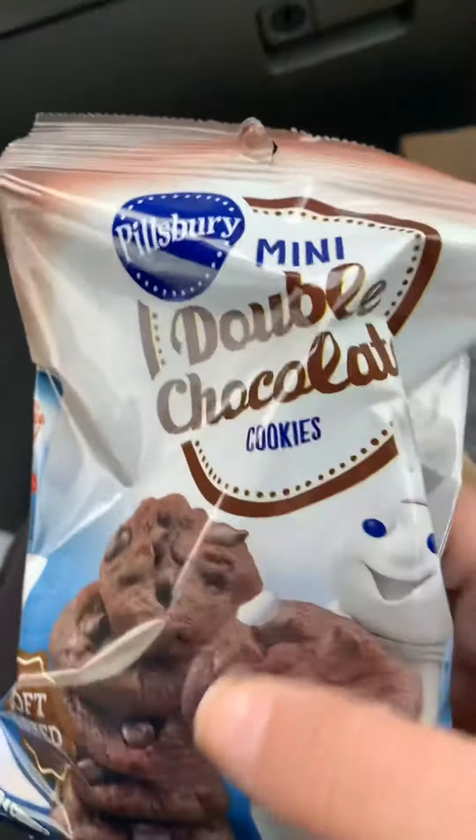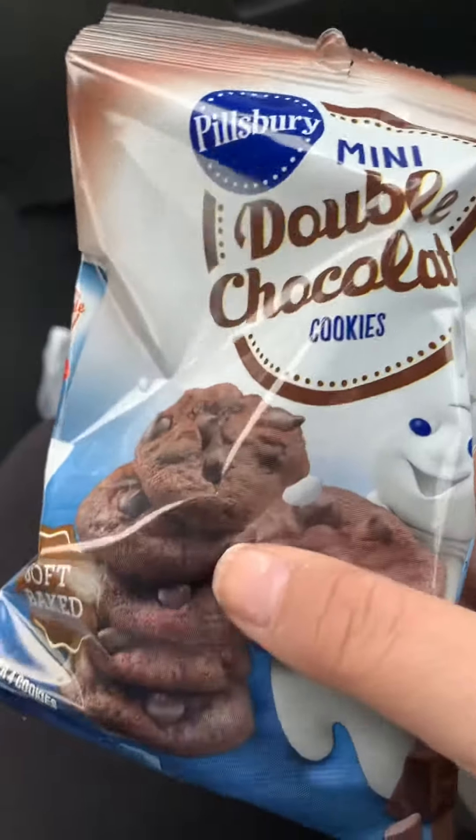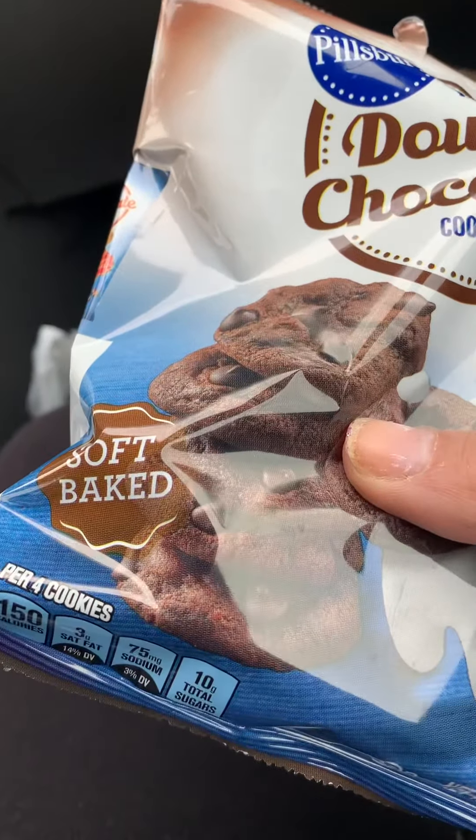Next thing I picked up were some mini chocolate chip cookies, these are in the chocolate chip flavor, and the double chocolate soft baked cookies.